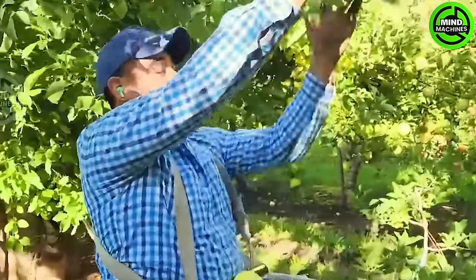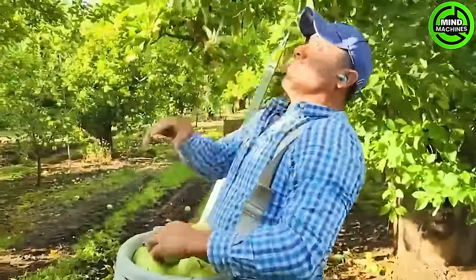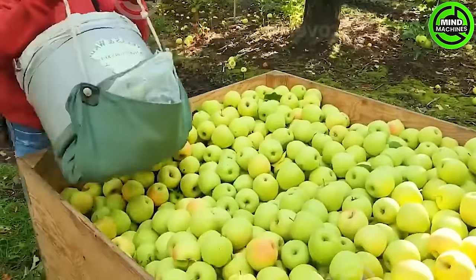When it comes to American fruits, apples stand out as a product that demands attention. From August to November each year, nearly 9,000 migrant workers converge on large-scale apple farms in Washington.